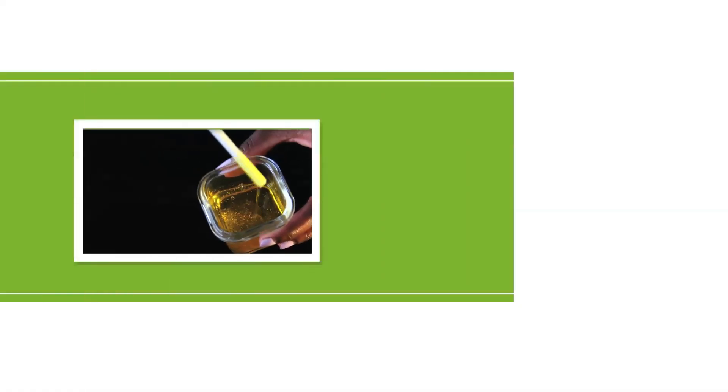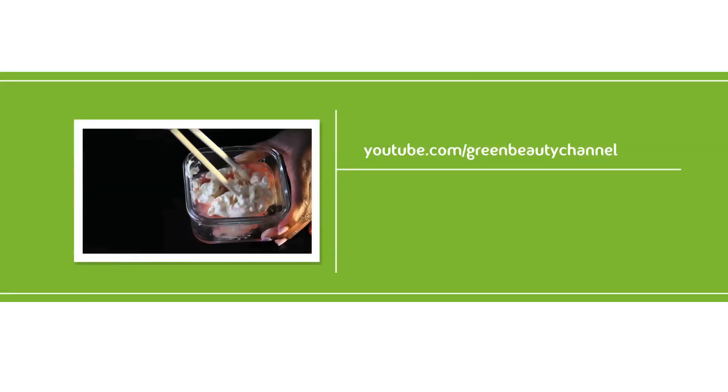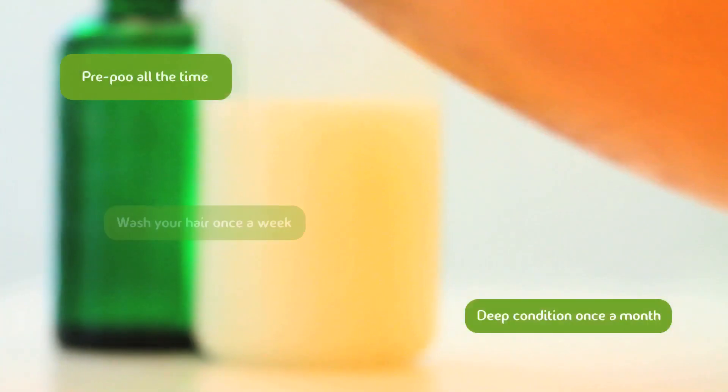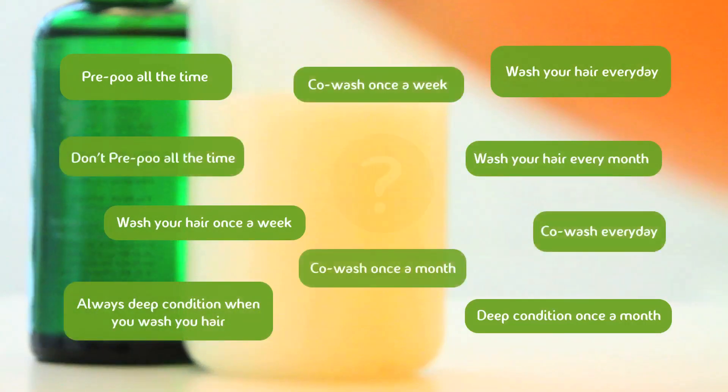For many of us, when you first go natural, the first thing you want to determine is how long it would take for you to get to your length and health goals, and what you need to do in order to achieve them. So you start researching online and get an idea of how to map out your plan. You quickly discover a world of information, some conflicting, and more often than not end up settling for confusion.